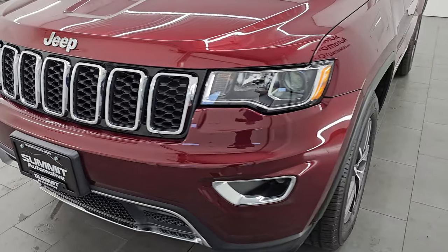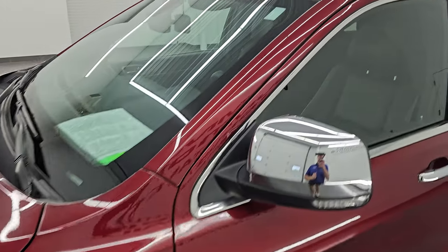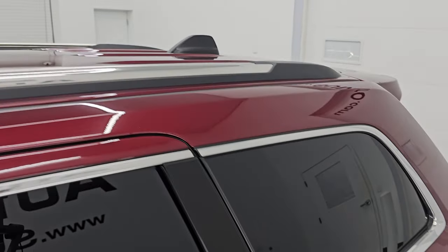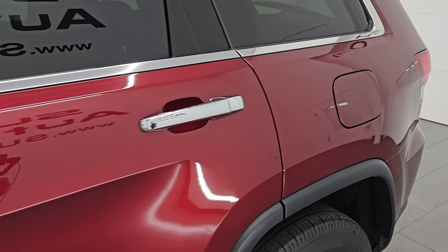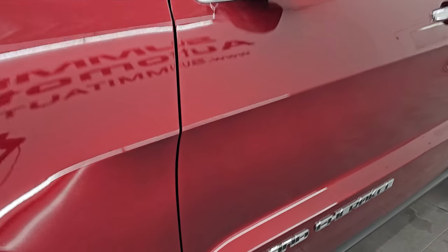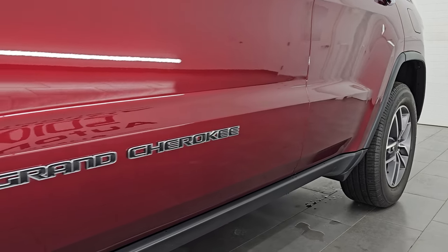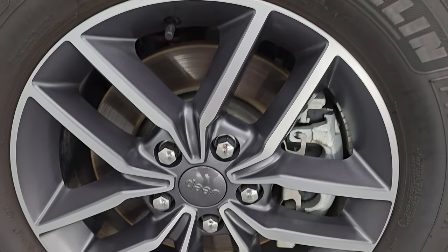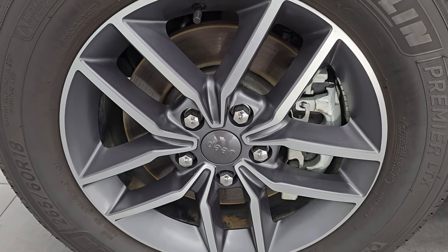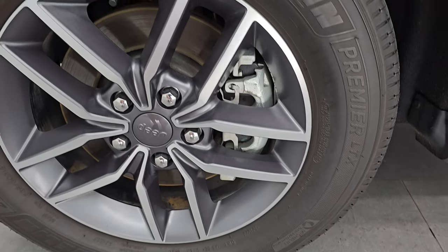I'm going to go all the way around in this video — inside, start it up, take a look under the hood, show you all the options, and give you the most accurate representation I can of the vehicle. Red velvet pearl coat is the color; the paint code is PRV. I shoot all my videos in 4K. If you like the video, subscribe to the YouTube channel, click the bell notifications, and get updates on the videos I do each and every day, as well as access to one of the largest catalogs of vehicle walk-arounds on YouTube. It comes with the painted and polished aluminum 18-inch wheels and Michelin Premier LTX tires.